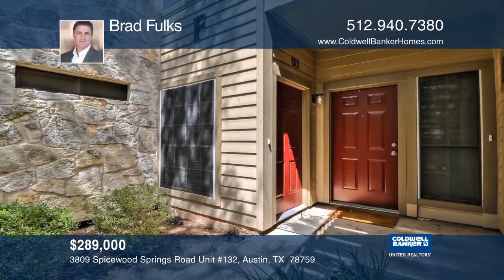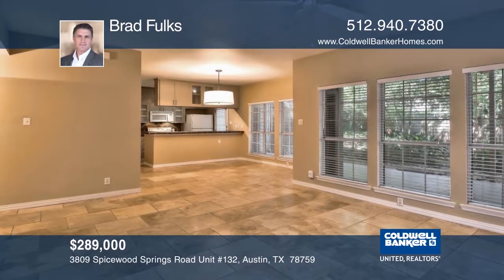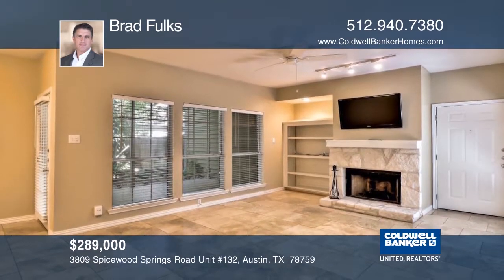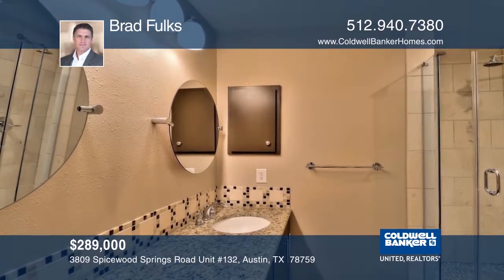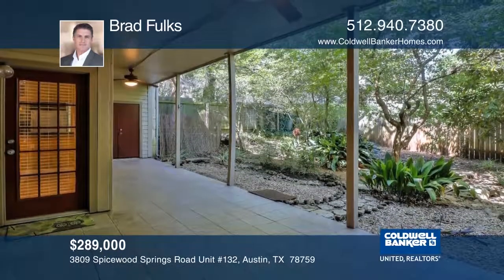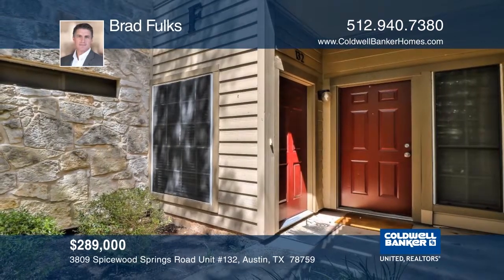This beautiful, completely remodeled first-floor condo is in a great location and close to everything. Updates include travertine floors, a custom master shower, fireplace built-ins, and an oversized fenced-in yard with a large covered patio. Nearby amenities include a pool, hot tub, and clubhouse. It's also walking distance to food and entertainment. Plan a tour with Brad Folks.